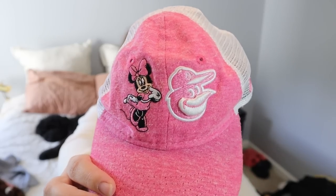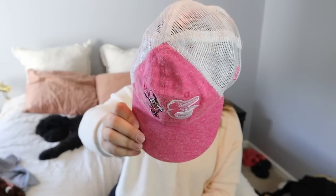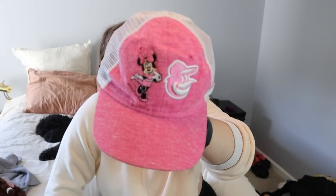Then I found another toddler hat — this is a little Baltimore Orioles Mini Mouse hat. I thought this would be super sweet if you had a little girl going to a baseball game. If they like Disney and they like baseball, I thought that was a good pickup. It has an adjustable velcro on the back, also toddler one size. Maybe $15 for that. Both hats are so light and won't take up much room in my storage.